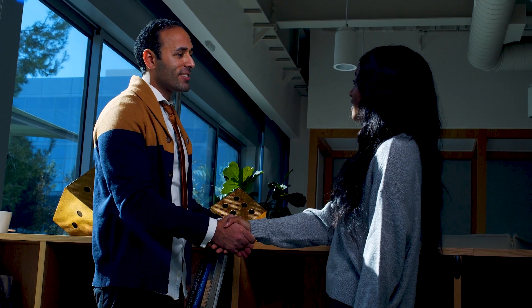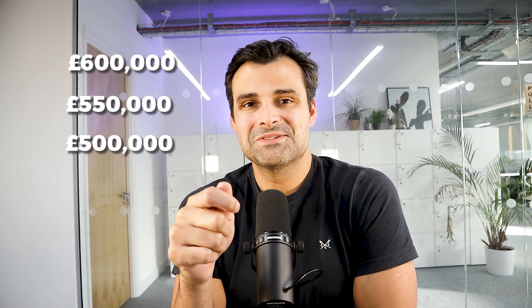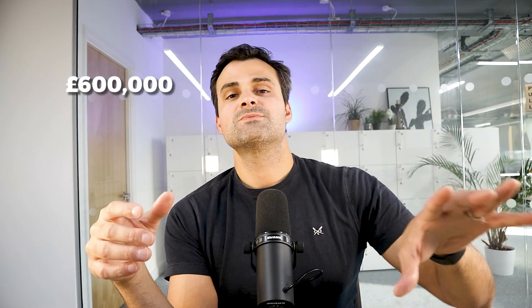With my home, I focused on matching properties I liked to ones I could secure at a favorable price. I researched properties online, spoke to agents, and queried if sellers would consider lower prices than the property was worth. The property I ended up buying was on the market for £600,000, but the agent said the seller would likely consider £550,000 if I could buy quickly. I viewed it the same day, offered £500,000 which was rejected, and after negotiation secured it at £545,000 — well below the asking price.